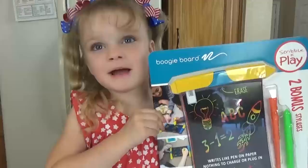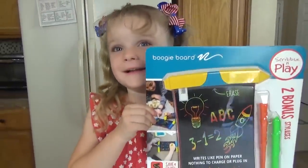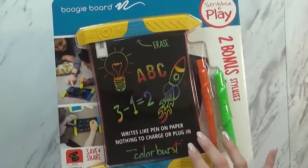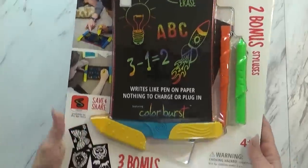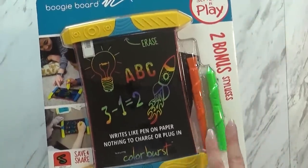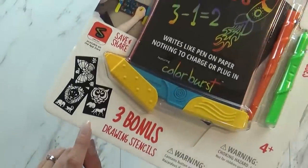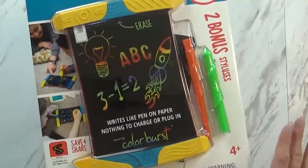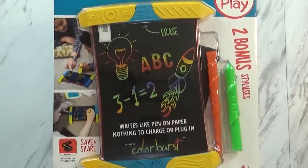My favorite item is a boogie board. If you've never heard of a boogie board, they're a lot of fun. The kids can write on there, then erase it and play over and over. This one was from Costco and it's the new version. I like that it comes with two pens in case one gets lost, and it also comes with three bonus stencils. It's not gonna make a mess — it's not crayons, it's not markers. They can erase it and use it over and over again.